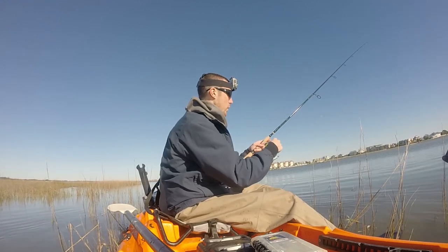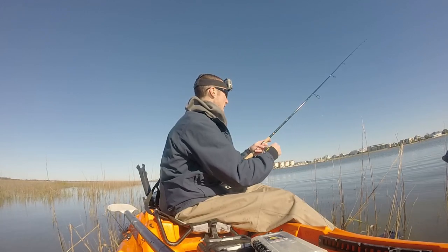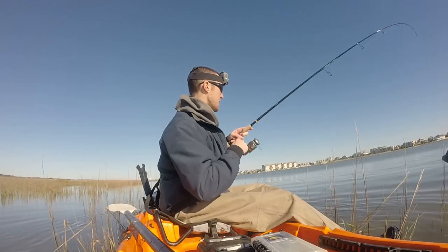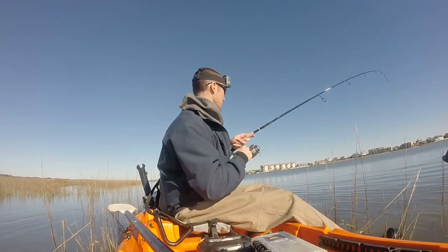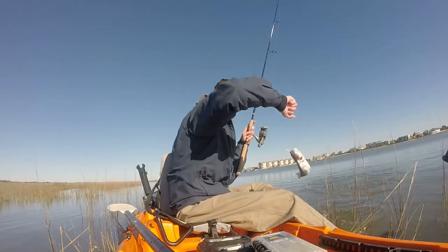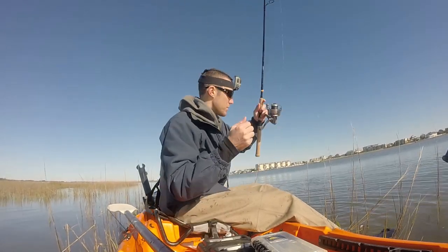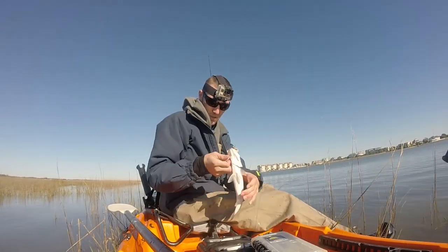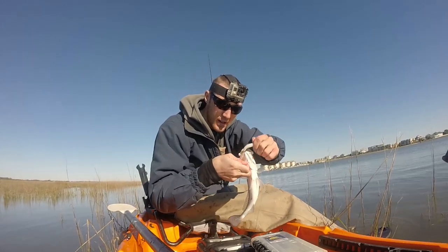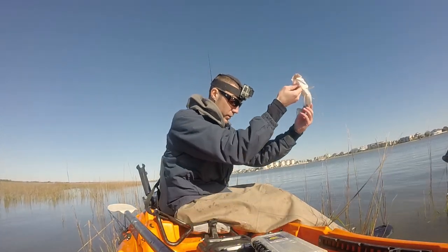I'm basically just throwing this white grub out towards the main channel, where I'm slowly working it along the bottom, and every so often giving it a couple jigs here and there. There he is — he hit it after the jig. This might be a little bit bigger fish... he's a smaller one, probably the smallest one of the day. That's a little guy right there, just on that white grub. They're loving it right now. Pretty fish — gorgeous fish — great colors and everything.